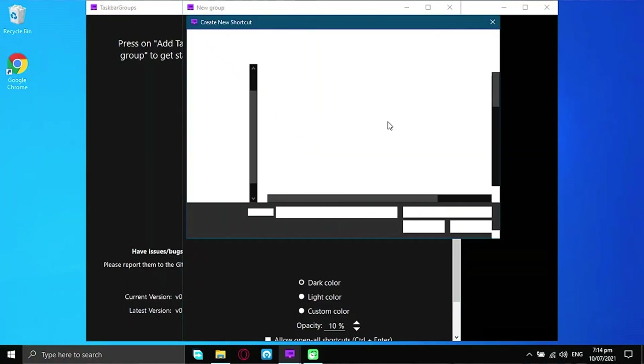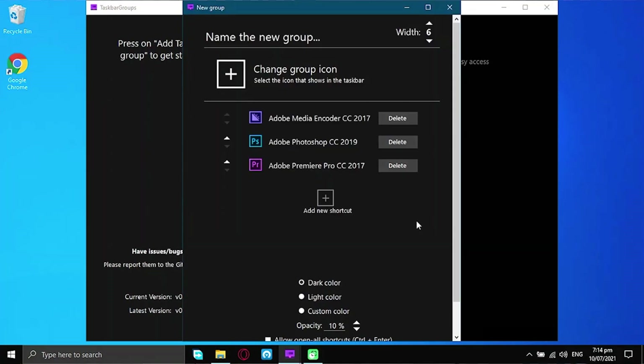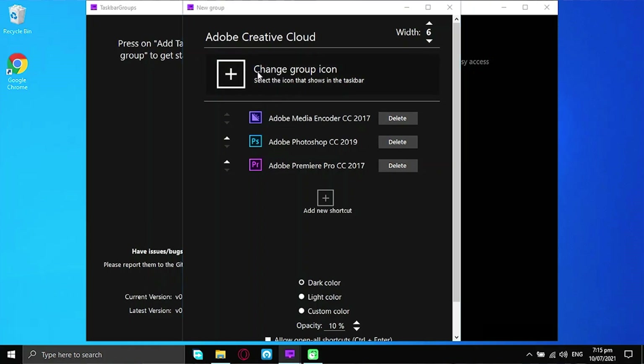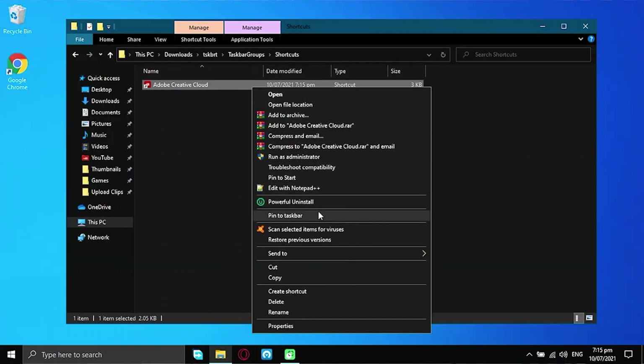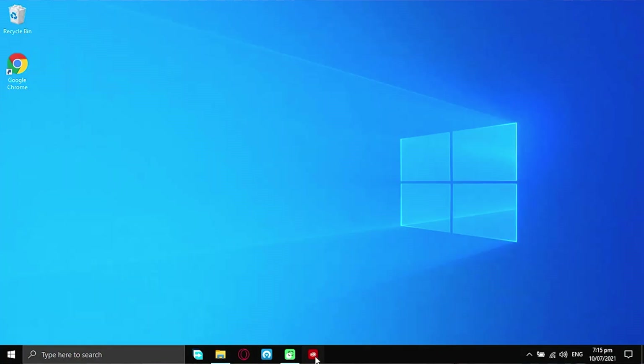Our sixth app is called DeskBar Groups. If you want to keep your desktop clean with a Mac OS-like look, this free software is for you. It creates a specific folder on your device where you can add apps, give them a name, and assign a special icon. That folder can then be pinned to the taskbar for easy organized access.